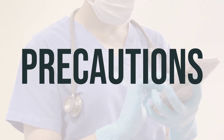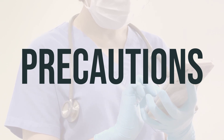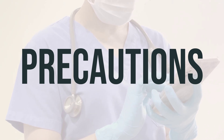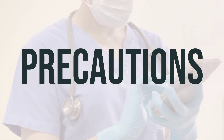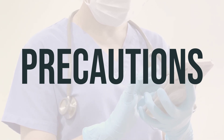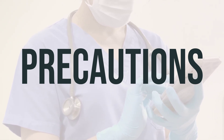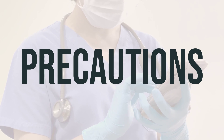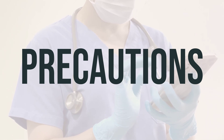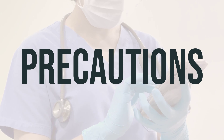Before using oliceridine injection, it's important to talk to your doctor or pharmacist if you have any allergies or a history of certain medical conditions such as brain disorders, breathing problems, gallbladder disease, liver disease, heart problems, mental or mood disorders, substance use disorder, stomach or intestinal problems, pancreatitis, or difficulty urinating. This medication may cause dizziness or drowsiness, and using alcohol or marijuana can increase these effects. It's important to avoid driving or using machinery until you know how this medication affects you, and to avoid alcoholic beverages. If you use marijuana, talk to your doctor.